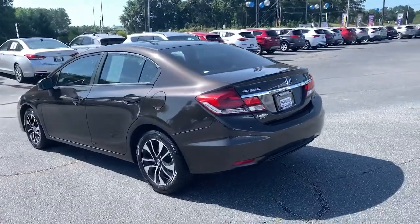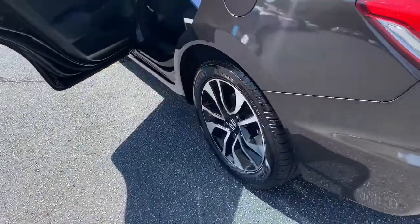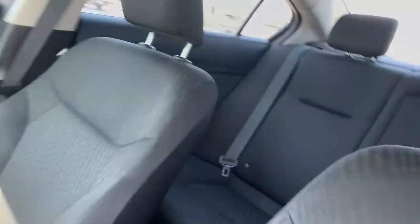These are just some of the great options this vehicle comes with: keyless entry, sun/moonroof, electronic stability control, aluminum wheels, intermittent wipers, tire pressure monitoring system, trip computer, power windows, bucket seats, four-wheel disc brakes.